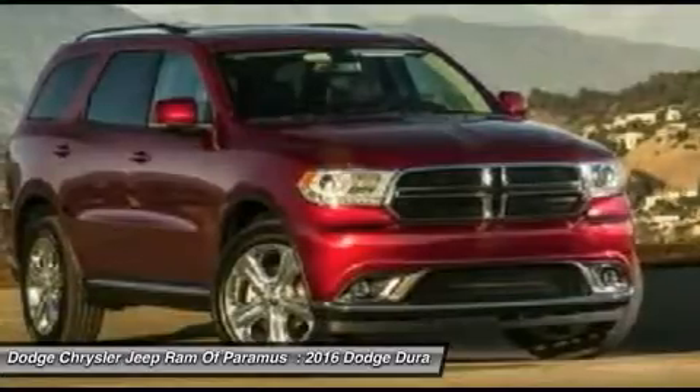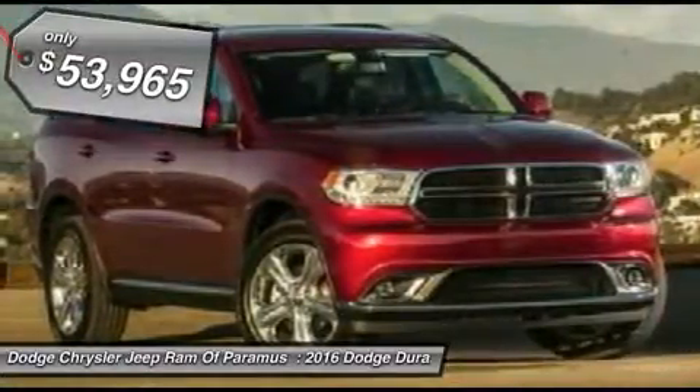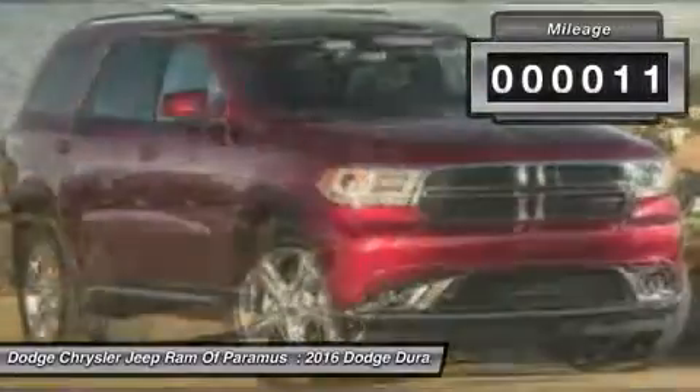Underneath are sturdy body-on-frame mechanicals and the option for a powerful V8 engine, and is priced below $55,000. This vehicle has less than 100 miles.